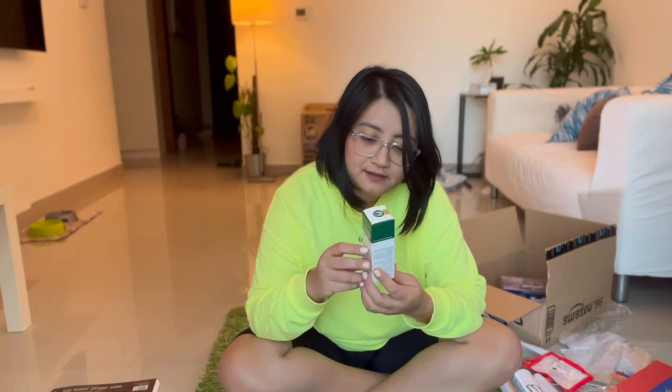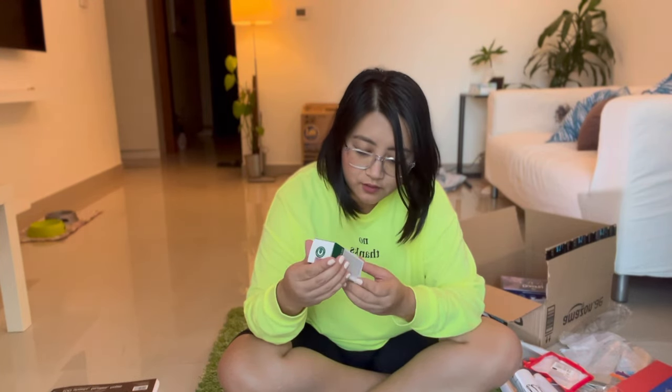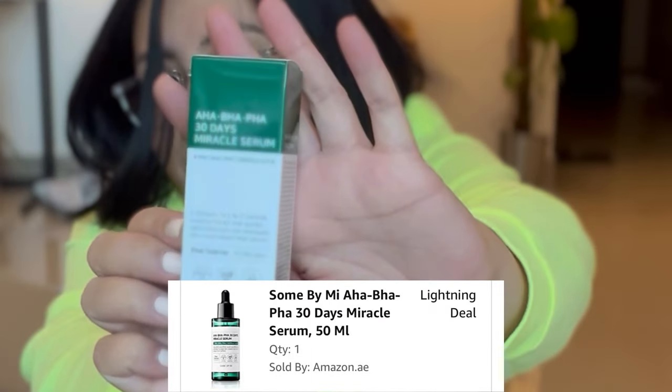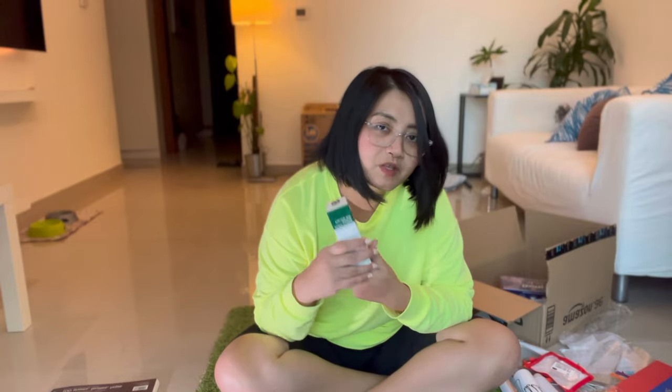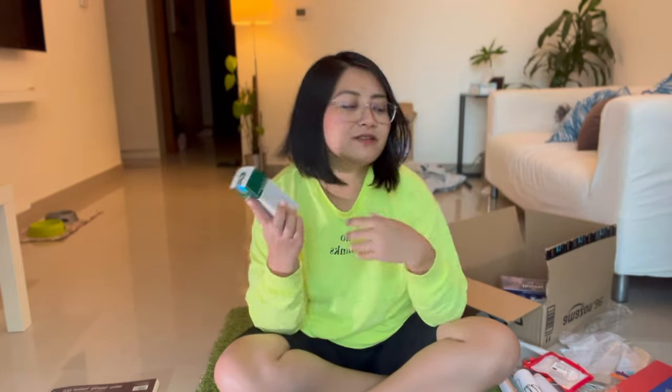I'm finally gonna try a Korean product that people are swearing by — it's called Some By Me. It's a 30-days miracle serum. I'm not gonna open it now but I'll show you probably in the next vlog what I think about it.